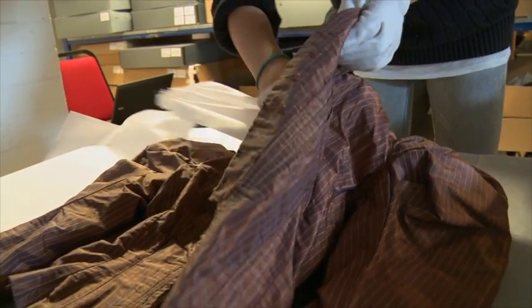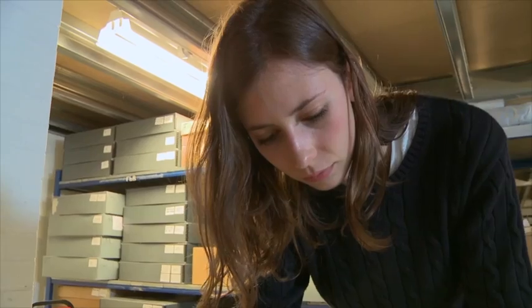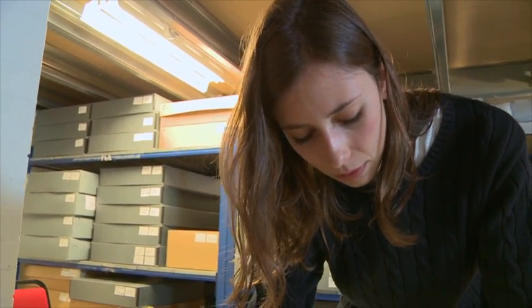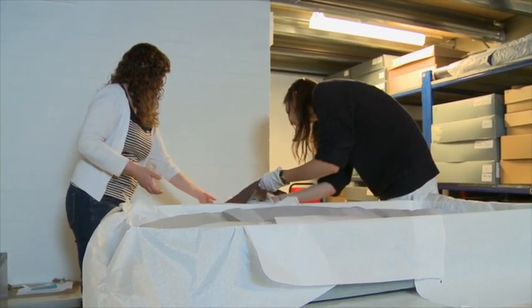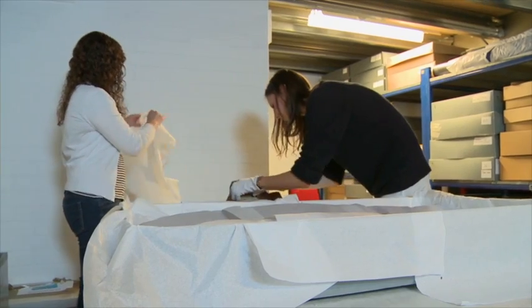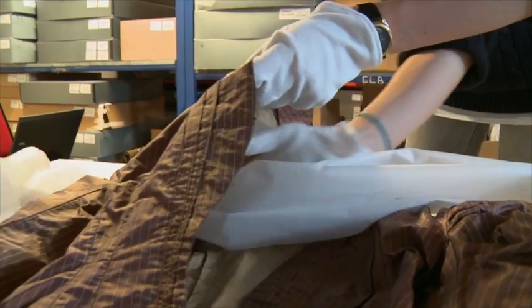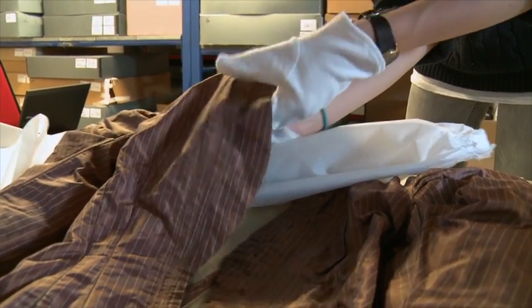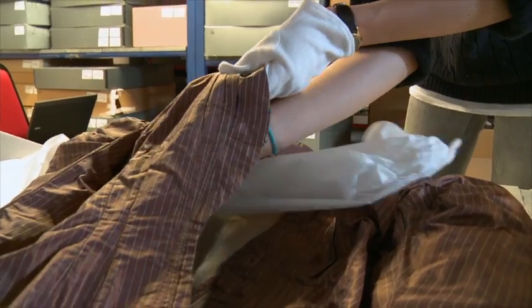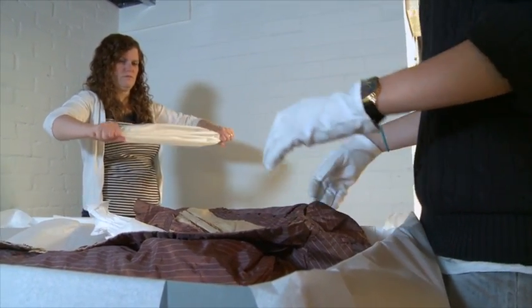Before coming to Ironbridge, Georgina had little experience of collections management and conservation, but since working there she has gained more skills. The process is fairly common sense — lift with both hands, never lift an item by its arm. There are also things they've been trained in along the way, such as how to use tissue paper and how to fold it for padding.